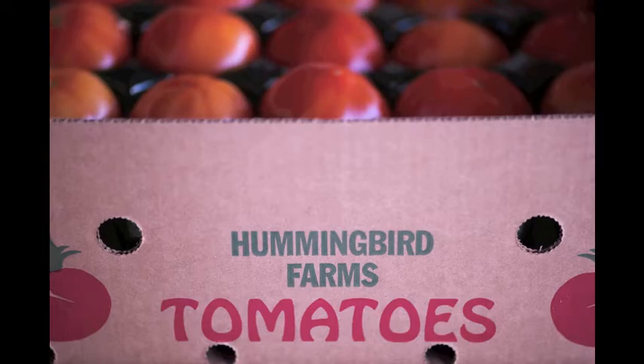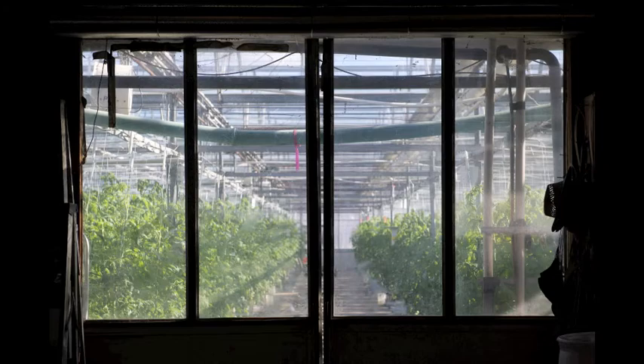I majored in biology, specializing in botany. From a science point of view, it was like running this huge experiment that really counted. So I thought I would like to do that, and that's how we ended up here.